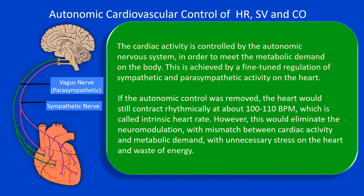However, this would be detrimental because it would eliminate neuromodulation. As a result, there would be a mismatch between cardiac activity and metabolic demand, with unnecessary stress placed on the heart and also waste of energy.